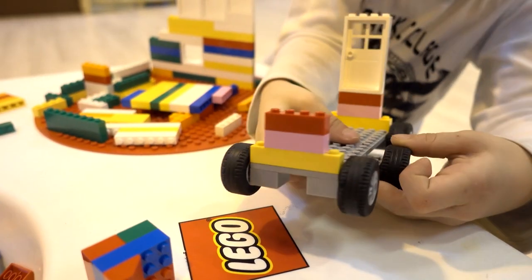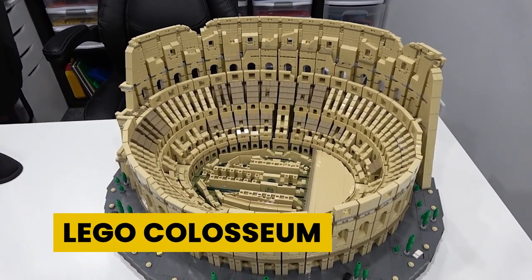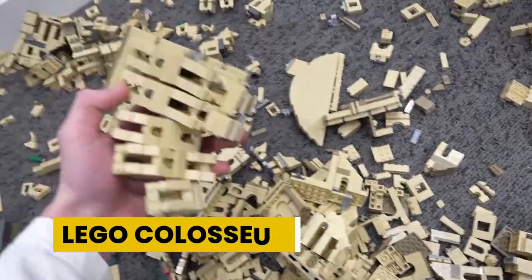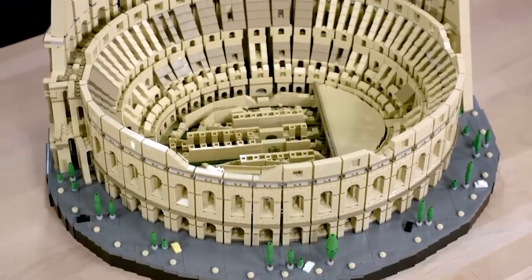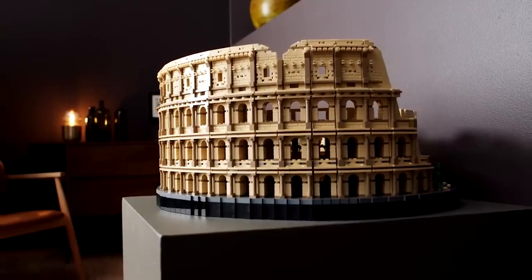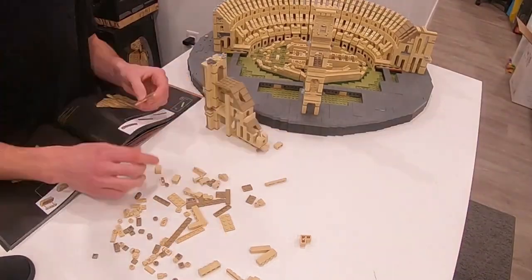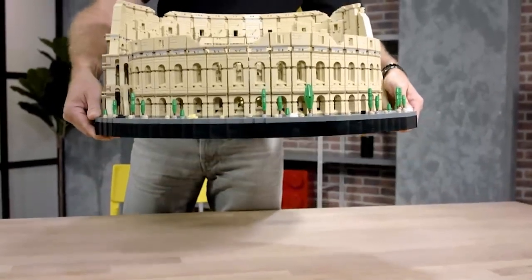LEGO Colosseum is a pure work of architecture made up of LEGO bricks and is a unique set popular among LEGO builders. It has around 9,000 pieces — designers added more pieces intentionally to make sure the beauty of the Colosseum is highlighted without leaving out any details. It's priced at $549 and available on Amazon as well as your nearest Target.